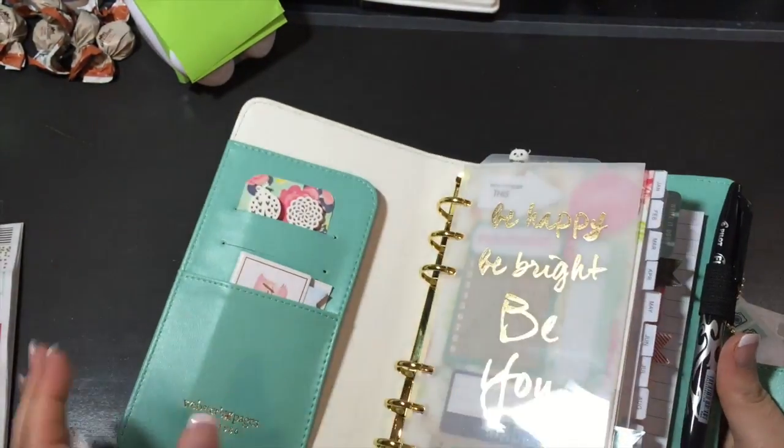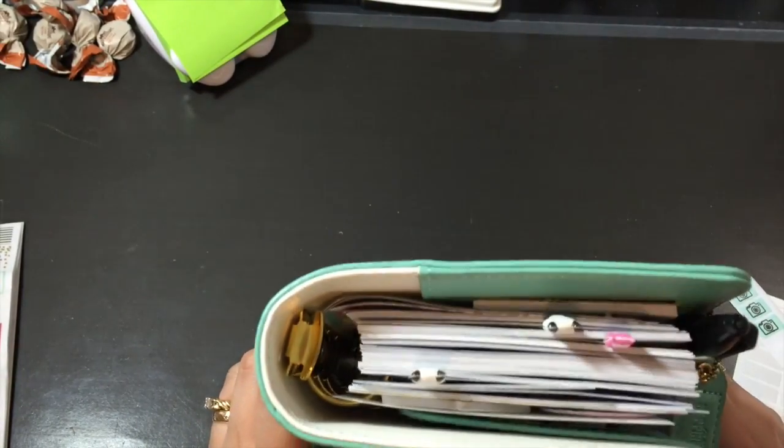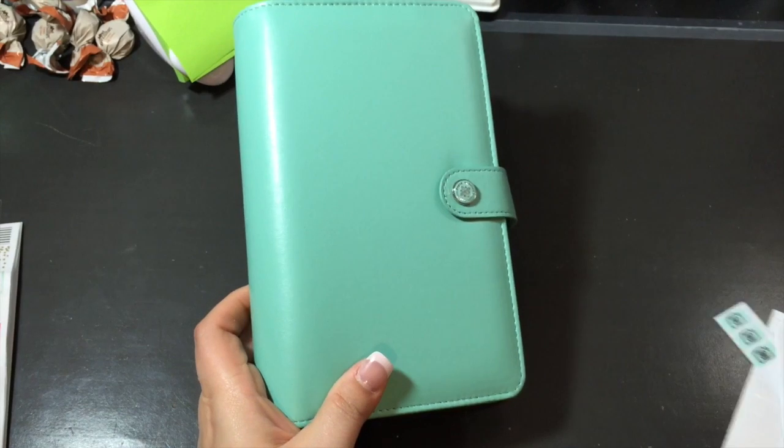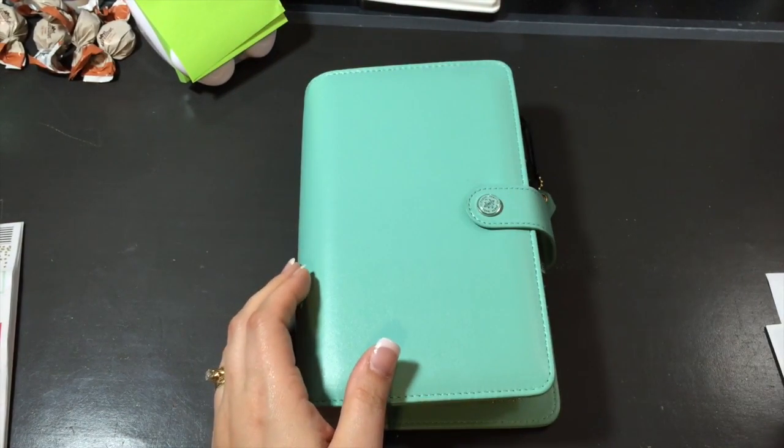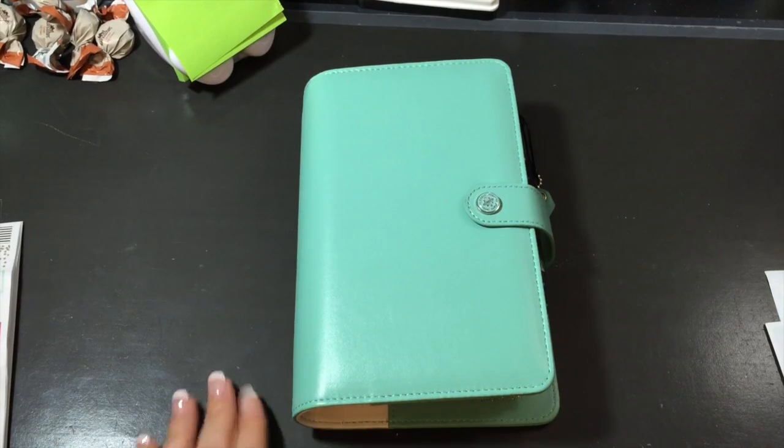But that is it so far. That is my planner. I'm pretty excited. I'm going to be carrying it with me everywhere I go. It fits perfectly in my purse. It's pretty cool. I love it. All right, so that is it for today. Leave a comment, subscribe if you wish, and have a great day. Thanks, bye bye.